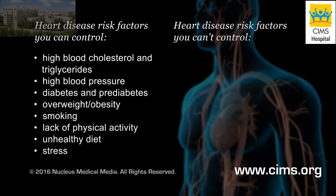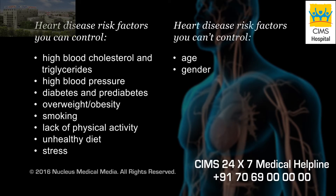Risk factors you cannot control include age, gender, and having a family history of heart disease.